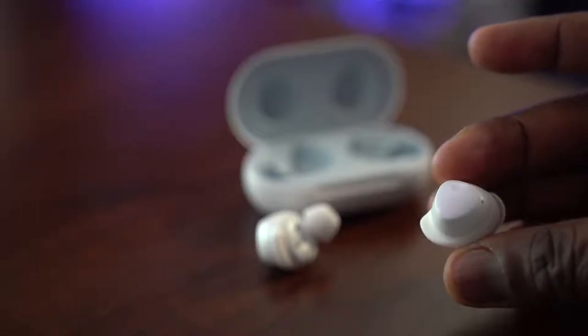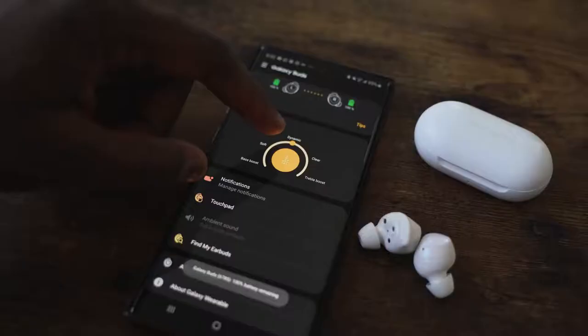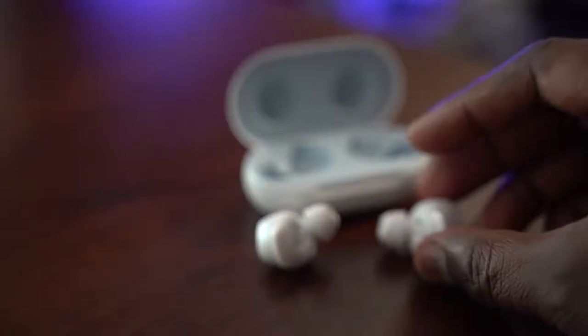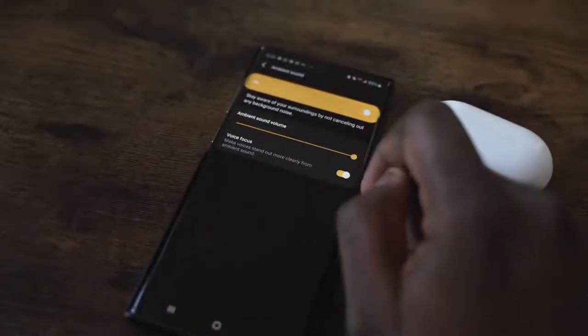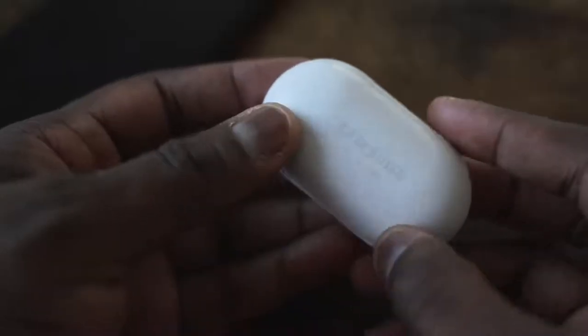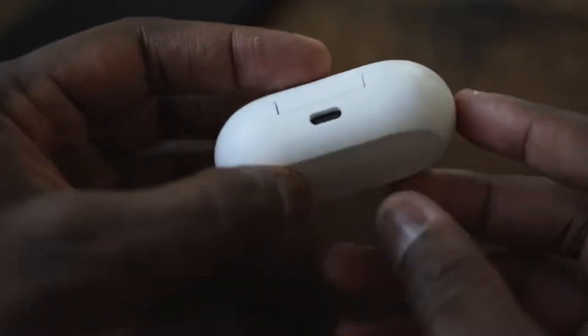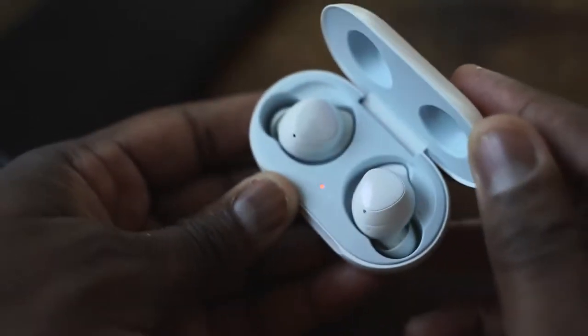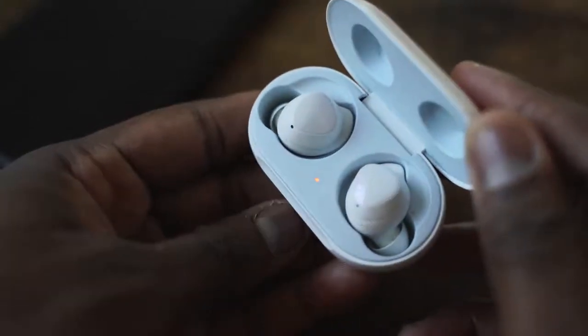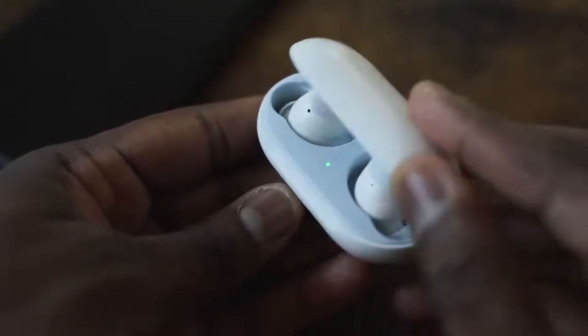The Galaxy Buds require you to turn on one of the EQ settings — that's the best way to listen to them. The highs come out really well, probably the best highs of all four. There's not much bass, but a flatter profile gives a better representation of the audio. If there is bass in the track it comes through without muddling the sound, which I like because it comes out really clear.